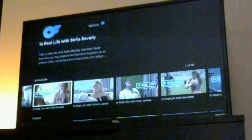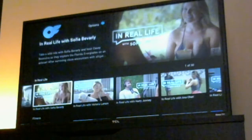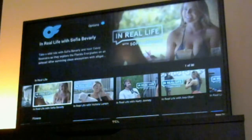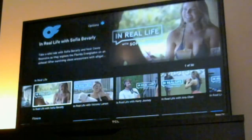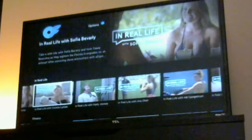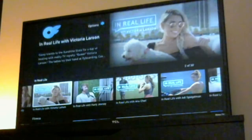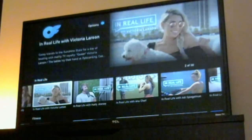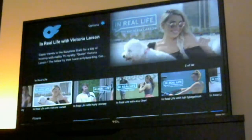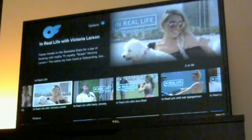Going down to 'In Real Life,' it seems like this is a podcast about OnlyFans — people who are on OnlyFans talking about things they do in real life and regular stuff. I don't know much about it honestly, but I'm just showing it off in case you're interested. You can check it out on Roku.